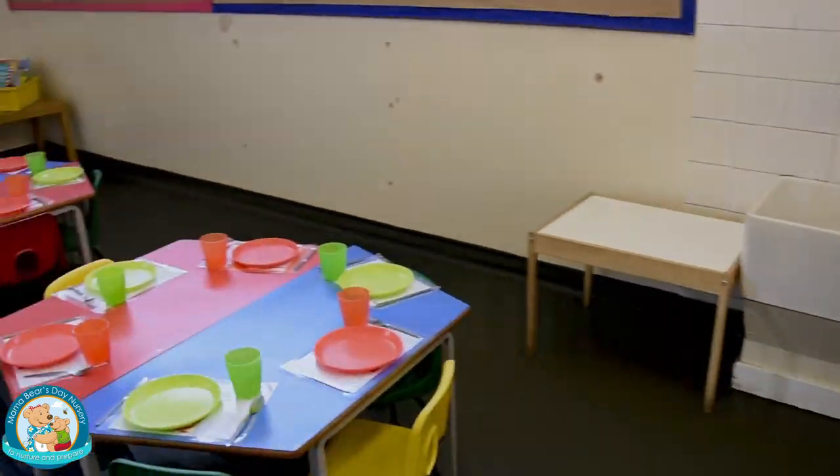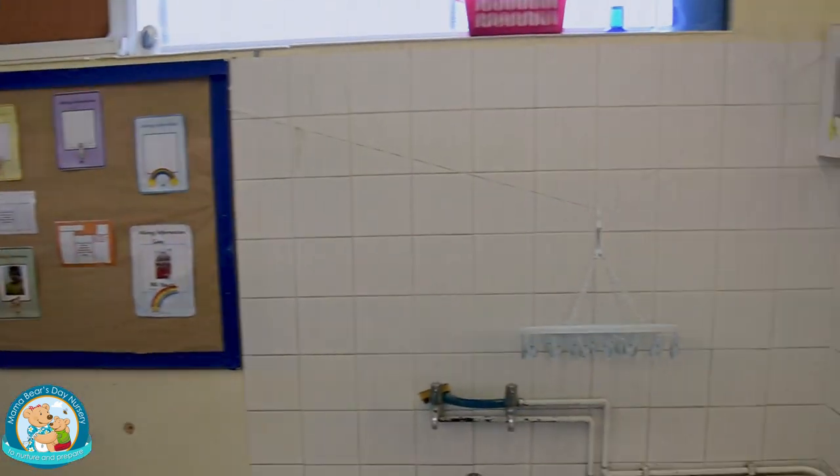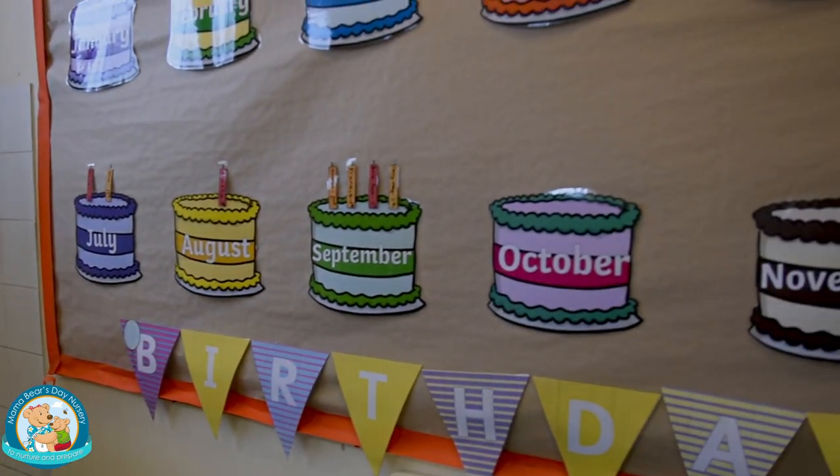We eat our meals in our dining room which is located alongside our main classroom. The children serve their meals to support independence and promote mealtime manners by saying please and thank you.